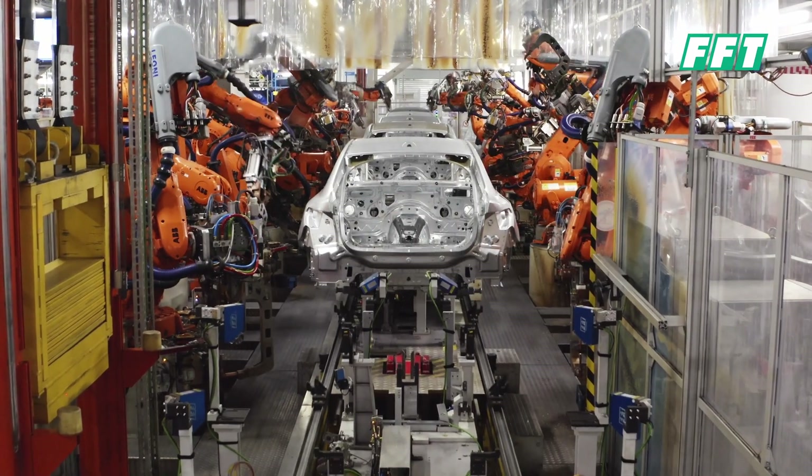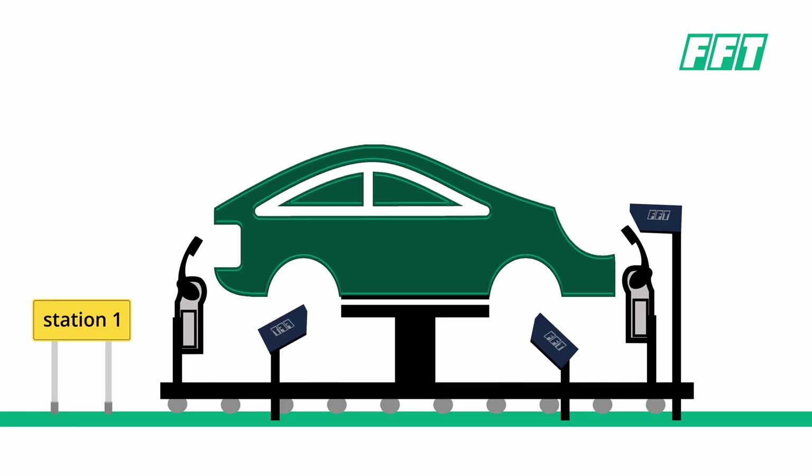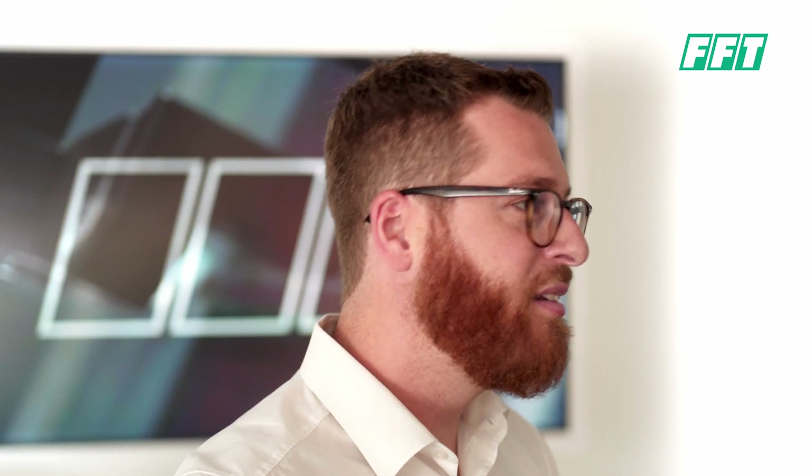The process behind the IPS idea is described very easily. We have at the beginning a measuring cell. In this measuring cell the car is placed and afterwards clamped. Therefore we need just the skid clamping, which has to be done also in the following stations.